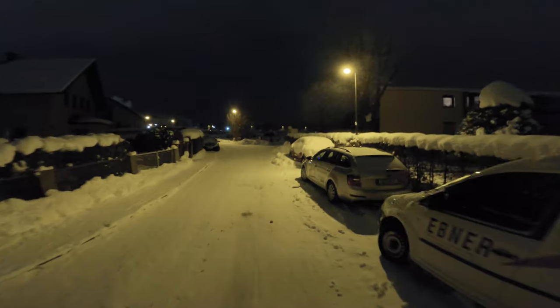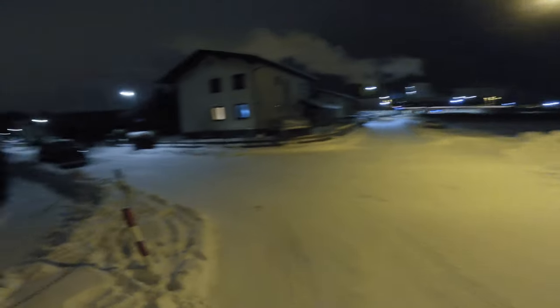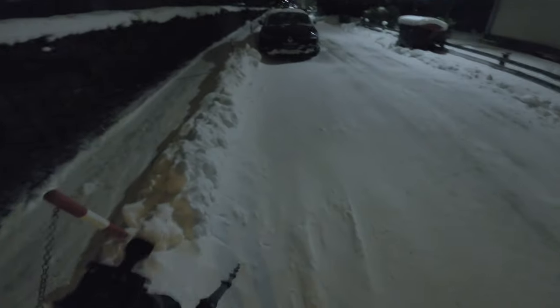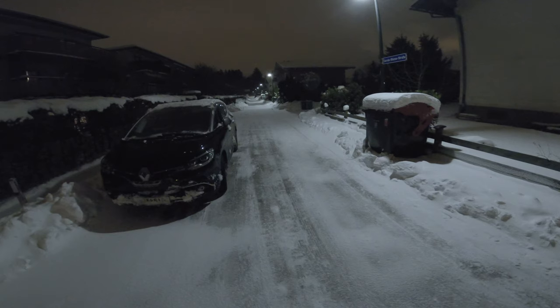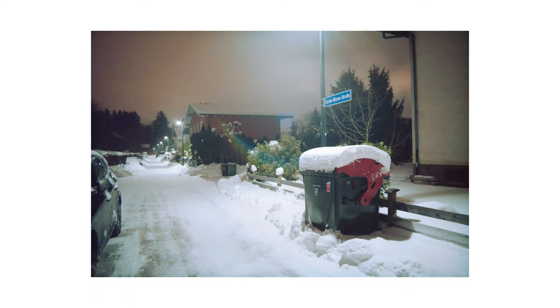Then I continued my walk and came to another street with a potential composition — a large paper bin positioned under a street lamp, which caught my eye. I was trying to balance the bin as a subject and the road as another element of my composition. This is how it turned out. I like it; it's definitely not bad. The bin works well as the subject, conveniently highlighted by the lamp above, but the road's leading lines lead into the opposite side of the bin, so the two are competing for attention.